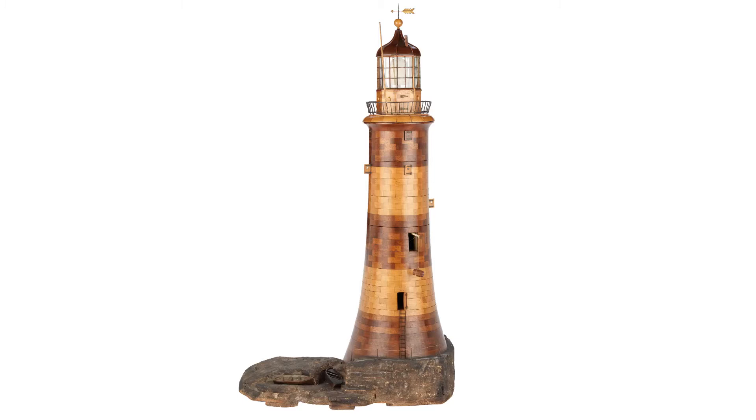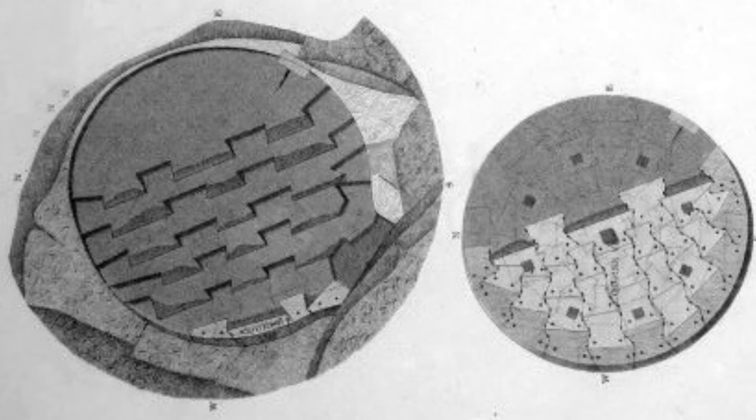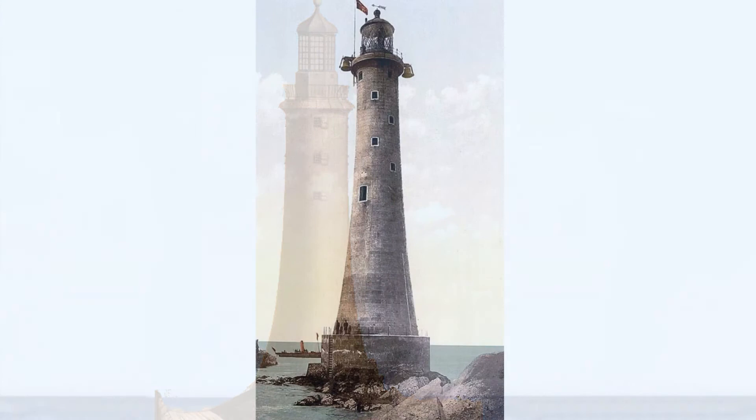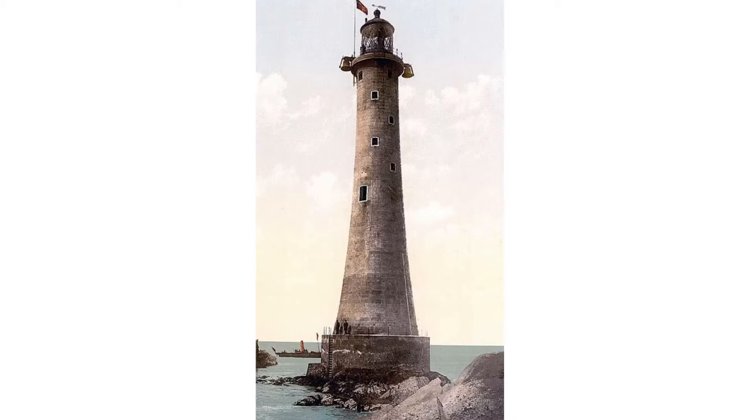During the construction of the lighthouse, sockets were chiselled out of the rock to form recesses into which similarly chiselled granite blocks dovetailed to create an immovable foundation that would weather even the most severe of storms. The lighthouse successfully withstood all that nature threw its way over its 118-year life, but when the rock into which it had been dovetailed was found to be being undermined, a new, bigger lighthouse was built on nearby rocks in the reef.